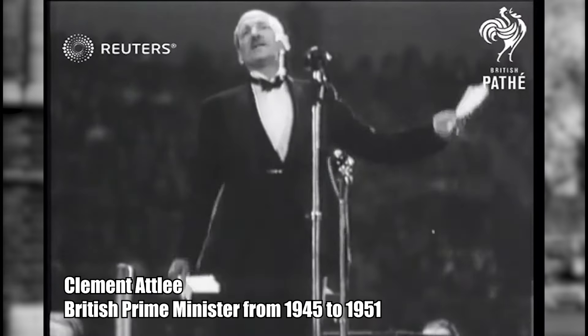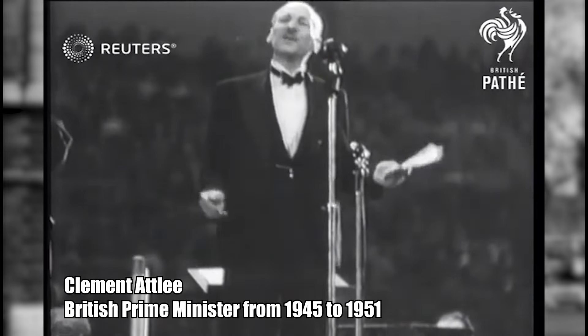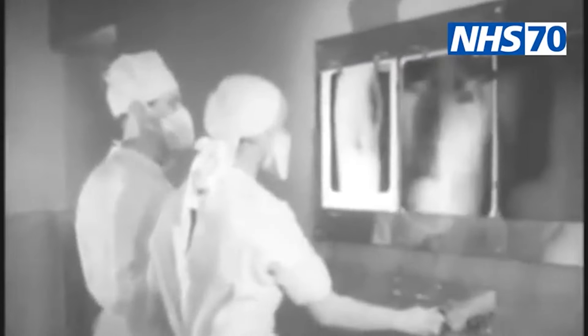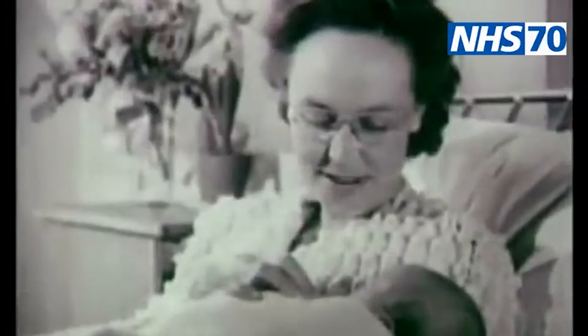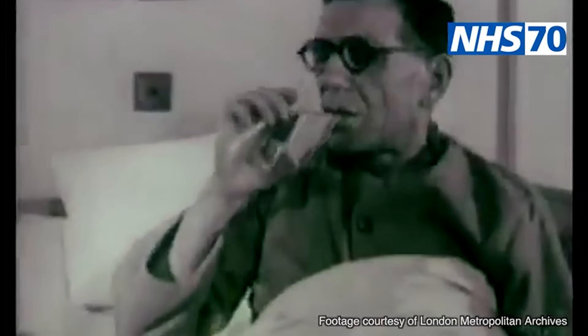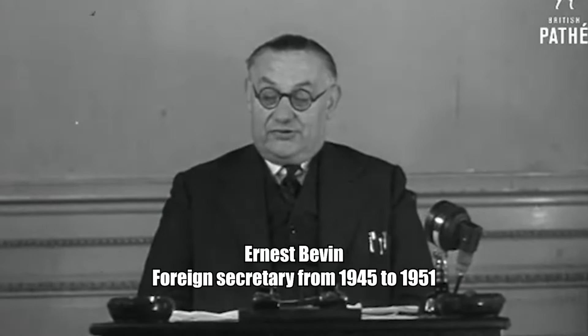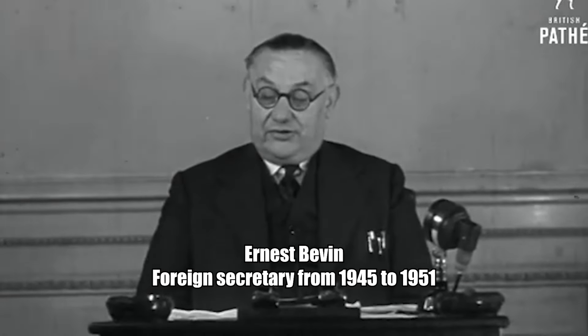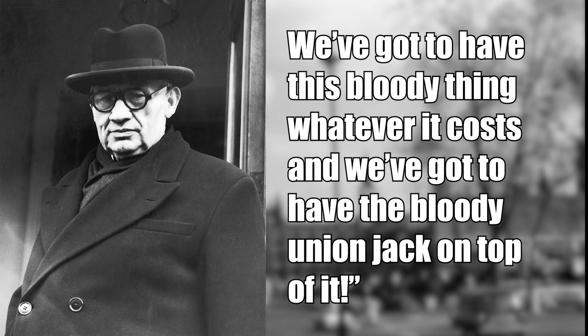At this point, the British government was led by the Labour Party under Prime Minister Clement Attlee — a government known for expanding the British welfare state, helping to establish the National Health Service and other welfare programs. As such, there were some in the Labour government who opposed the nuclear weapons program and said that the money would be better spent in other areas of the economy. But it was Labour Foreign Secretary Ernest Bevin who eventually persuaded Attlee that a British nuclear program was needed to secure Britain's strategic independence from the Americans, saying: 'We've got to have this bloody thing, whatever it costs, and we've got to have a bloody Union Jack on top of it.'